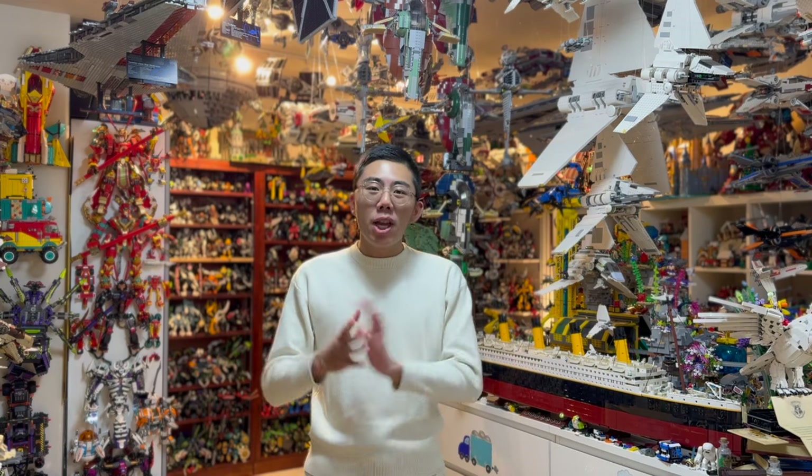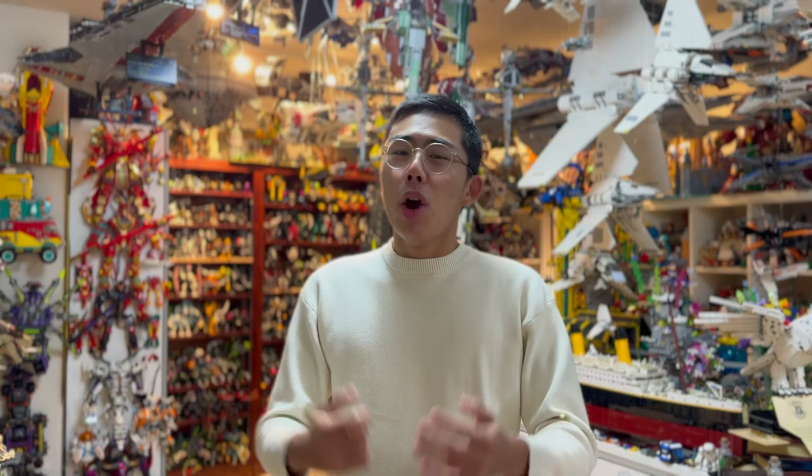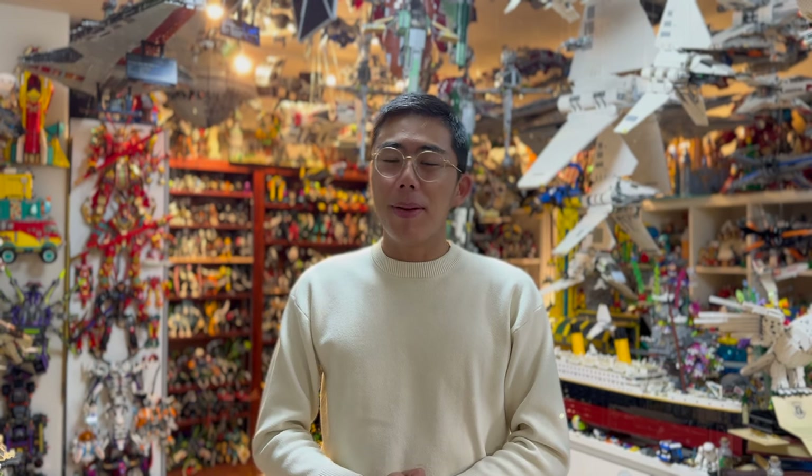This is a beautifully crafted model in the new Flora and Fauna collection from LEGO Icons, which promises to give us a ton more animals and flowers in the future. I'm very excited to see what else we get, but let's just take a look at the LEGO designer introducing the set right now.